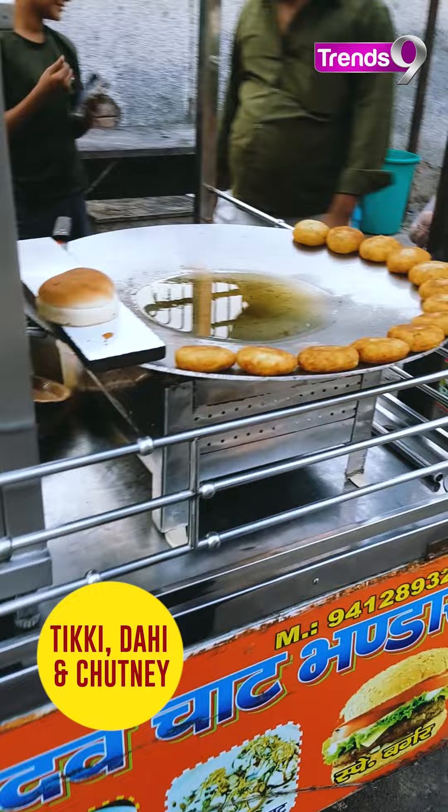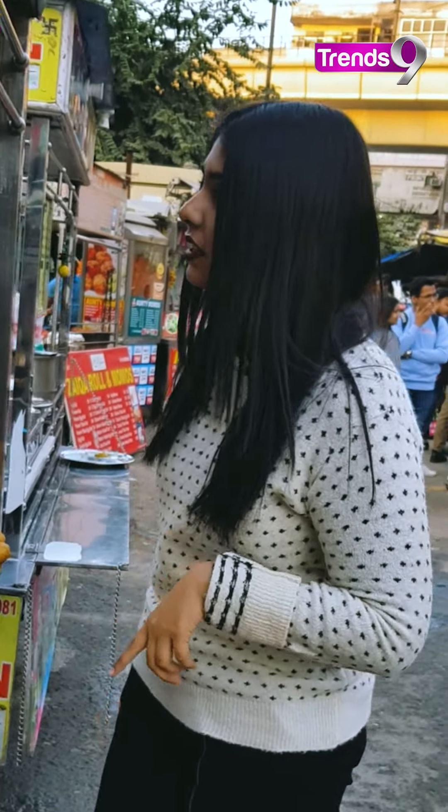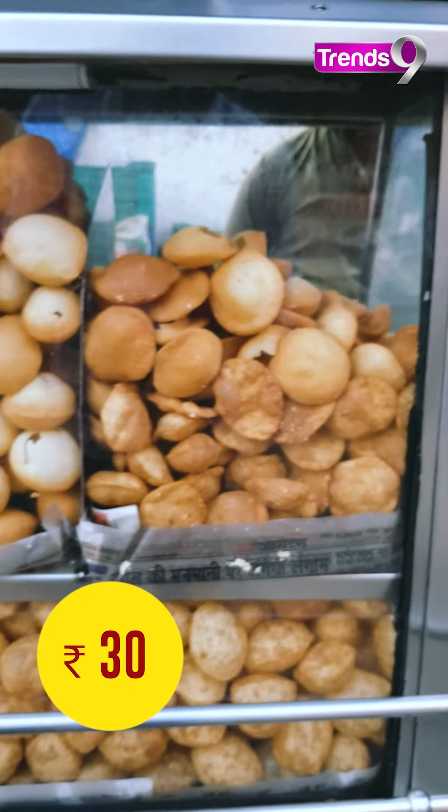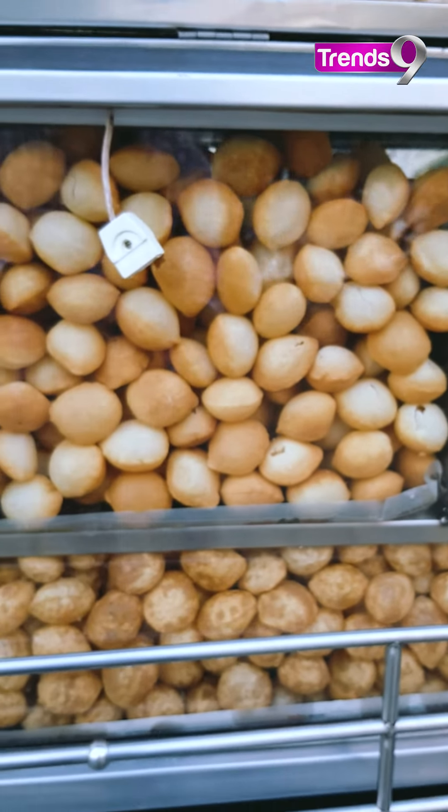Guys, Gol Gappa and Tikki. How is it given? 800 rupees. And another option is 300 rupees. If you want the chakras here, it's very big. It's cold water. It's good.